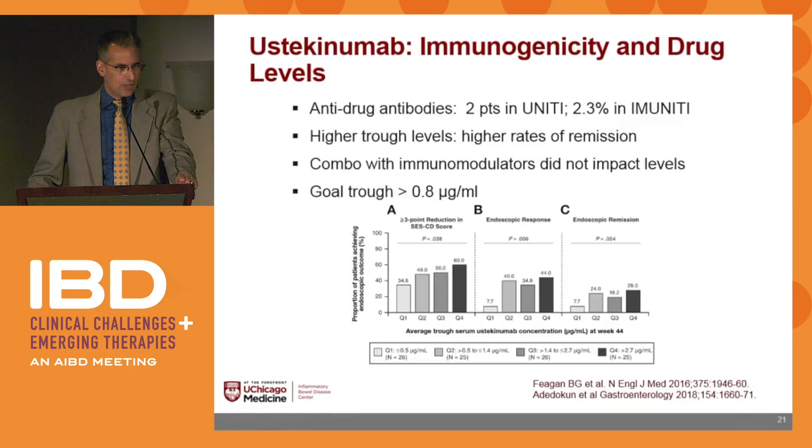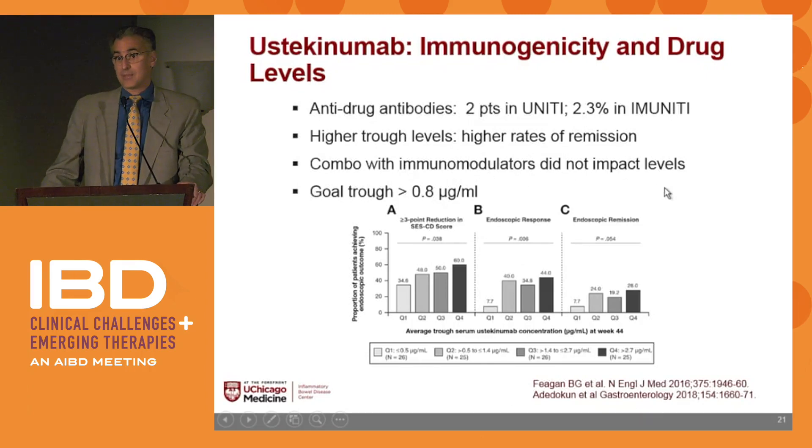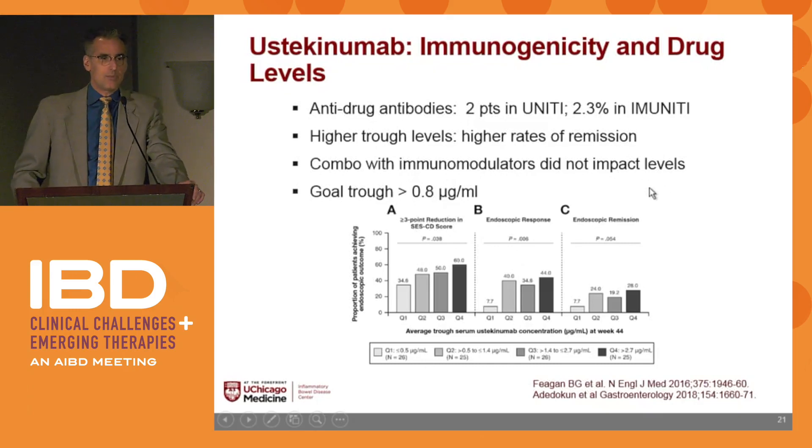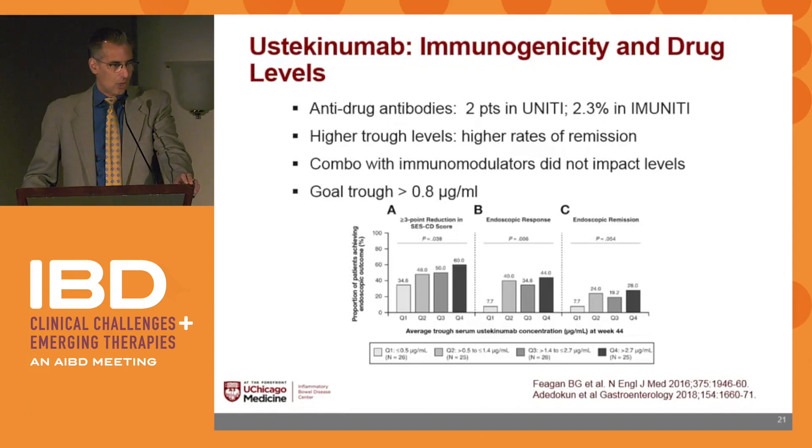Immunogenicity was very low — only 2.3%. Just like every other study, higher trough levels correlate with higher rates of remission. Combination therapy with ustekinumab and immunomodulators did not impact drug levels and does not impact response. So right now with ustekinumab, we don't have an indication where you'd need combination therapy, although you might choose to do so if someone has already made antibodies to other biologics. The goal trough level is around 1, greater than 0.8.